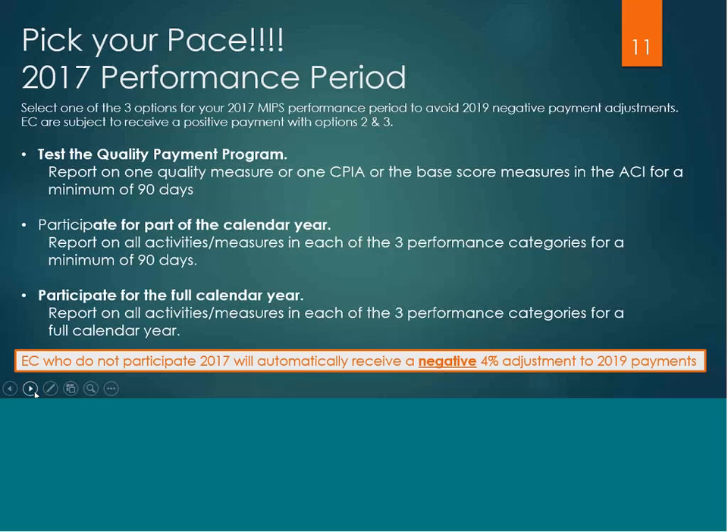In 2017, the clinician can pick their pace and there are three options to choose from. The first option is to test the quality program — you would be required to report on one quality measure, or one clinical practice improvement activity, or the base score measures of the advancing care category for a minimum of 90 days, and in doing so you would avoid a negative payment adjustment. The second option is reporting on all activities and measures in the three performance categories for a minimum of 90 days to potentially receive a positive payment adjustment.